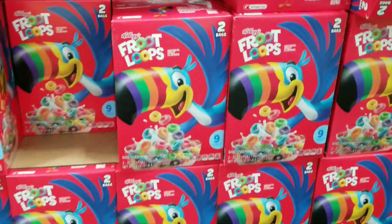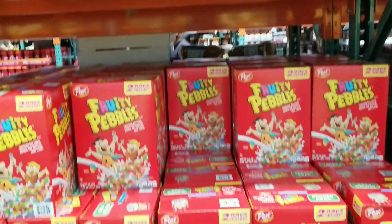They have the Kellogg's and so forth. I'm going to just let you see.